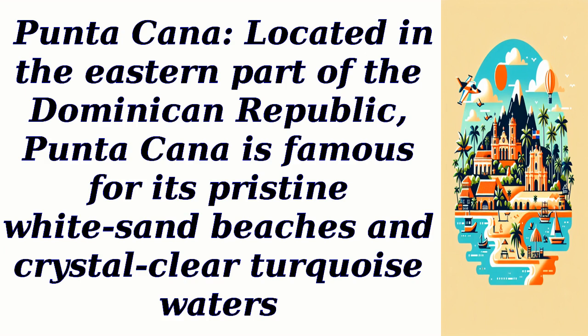Punta Cana. Located in the eastern part of the Dominican Republic, Punta Cana is famous for its pristine white sand beaches and crystal-clear turquoise waters.